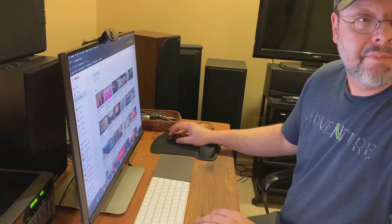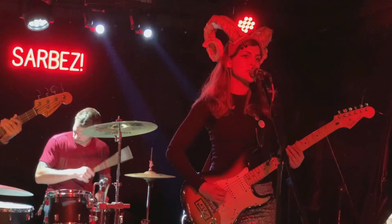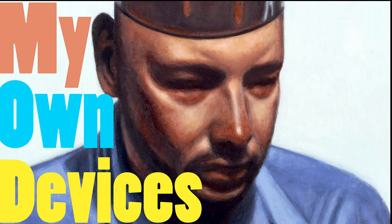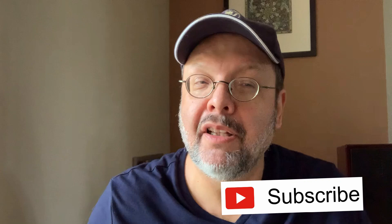Hi, if this is your first time here, I'm Dave and this is My Own Devices. I make videos about home audio and music. If you like this video, don't forget to hit the thumbs up, and if this kind of channel interests you, please seriously consider subscribing. Thanks.